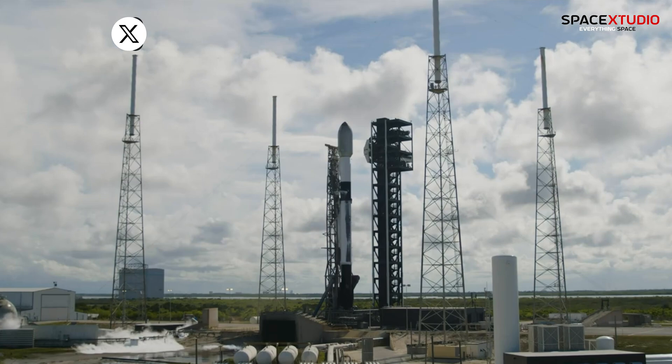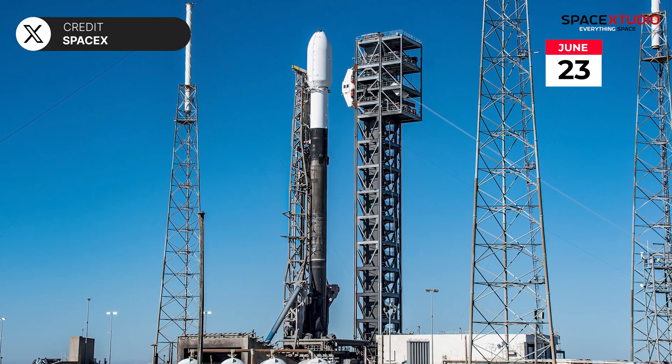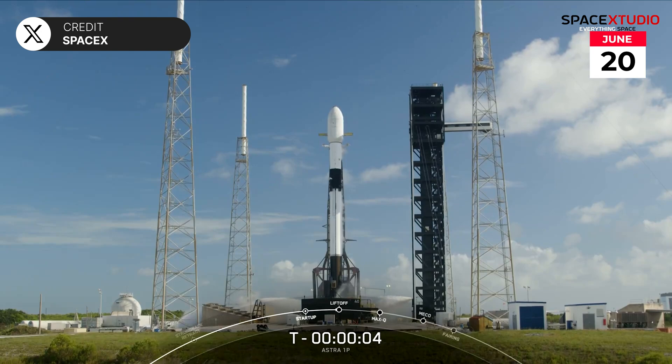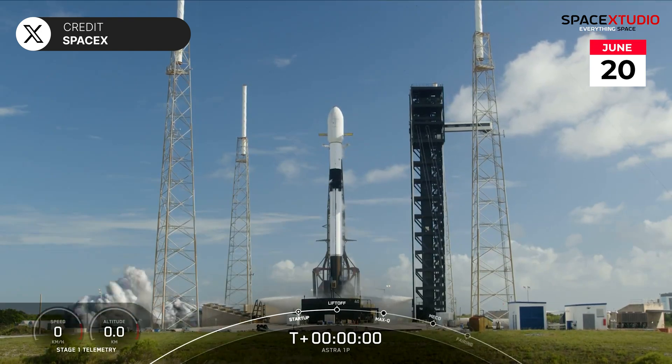Speaking of launches, SpaceX is targeting two back-to-back Falcon 9 launches on Sunday, June 23rd — one from the East Coast and one from the West Coast. On Thursday, on its third attempt, Astra 1P for SES was launched from SLC-40 in Florida.